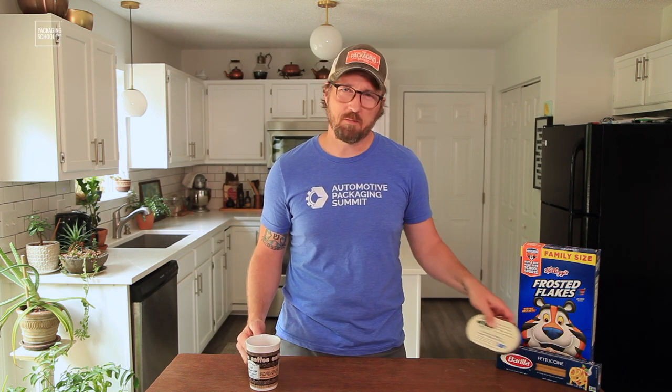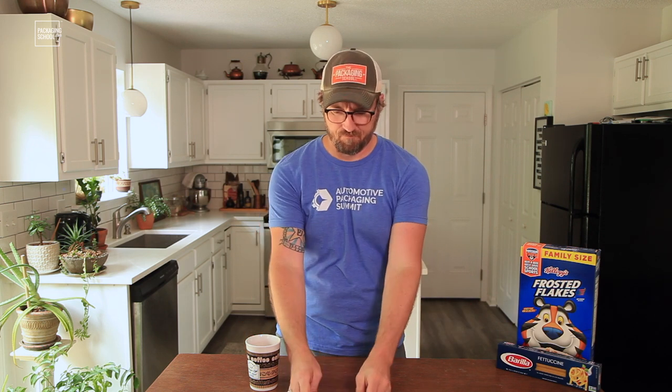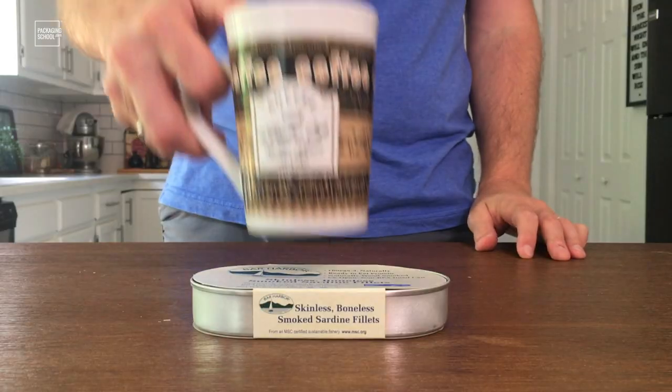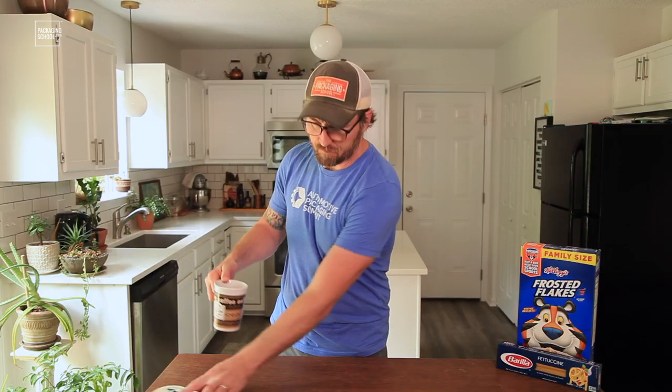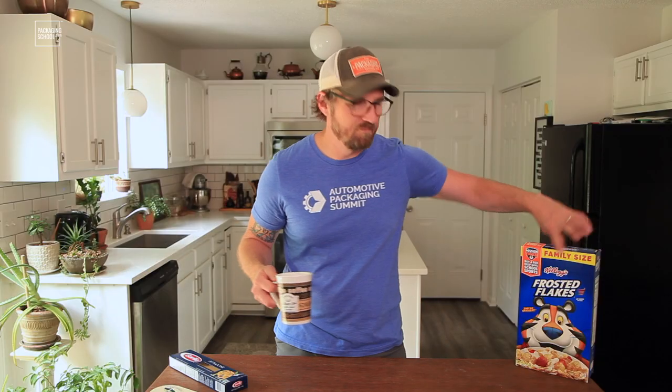Dual-purpose packaging — what the heck is it? Well, let me show you. I took some items from our pantry: a little can of sardines — coaster. A simple box of fettuccine with a little window in it so you can see the fettuccine — coaster. Frosted Flakes — you guessed it, coaster. Seems that everything can be a coaster.